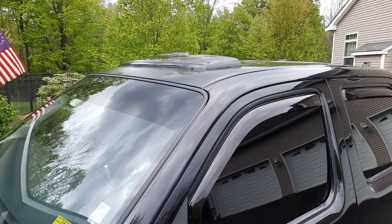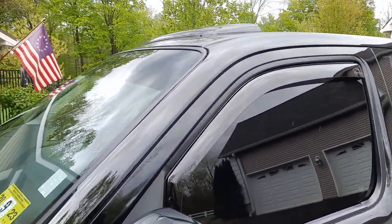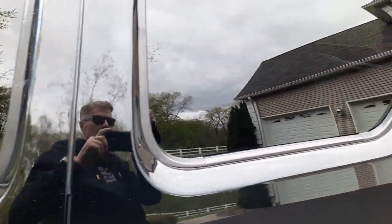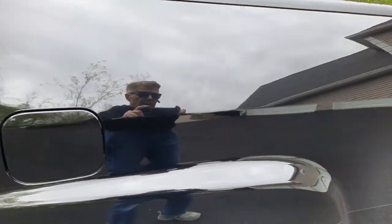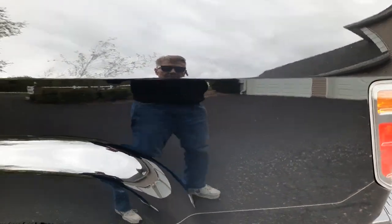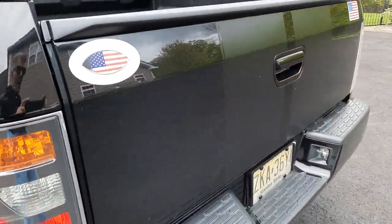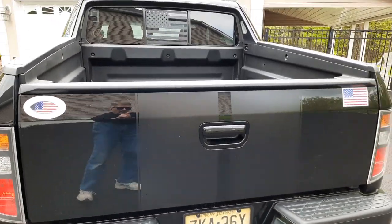It's a cloudy day up here in the icebox of New Jersey, so you really don't notice it that much. It continues back on the tailgate, just like the silver stripes.